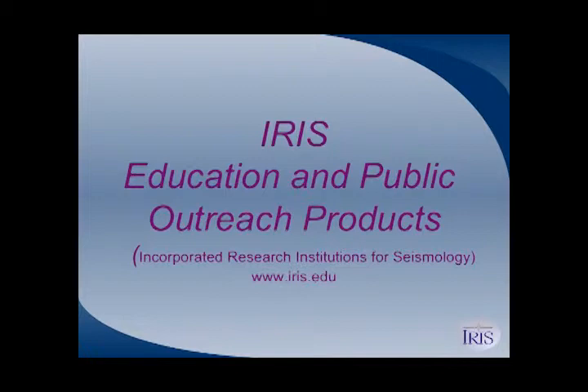You guys should know us by now and the stuff we do. You'll notice that we do a wide range of products, both for professional researchers down to university professors teaching classes, undergraduates, graduate students, and K through 12.